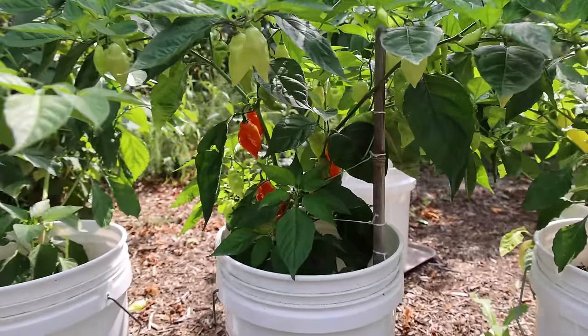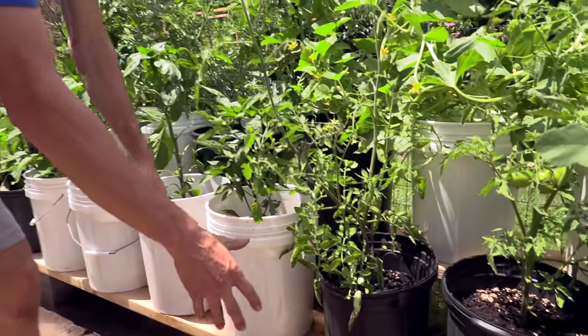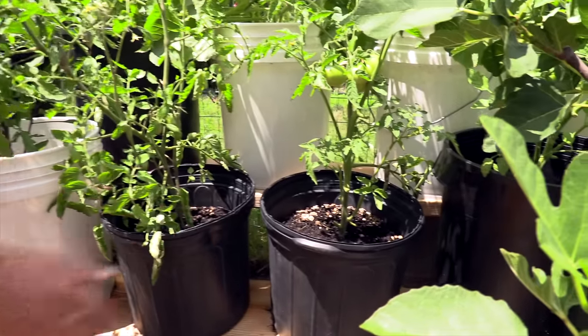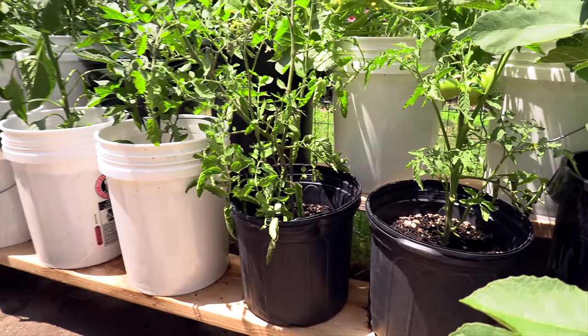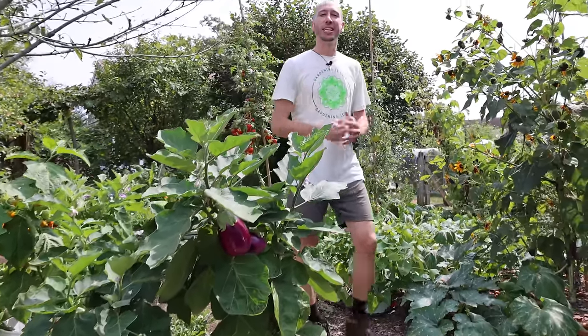Whether you just want to get more out of the space you're already growing in, or if you only have limited space like on a patio or balcony, growing in containers gives you the opportunity to grow almost anywhere. Now that I've been growing in containers for years, I've just absolutely fallen in love with it and I've noticed some huge advantages to growing in pots.